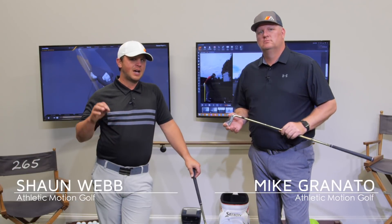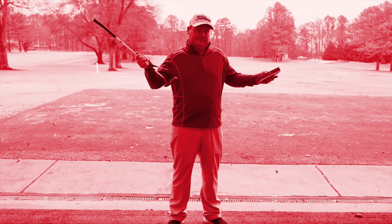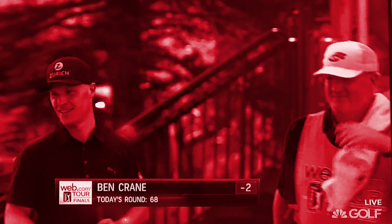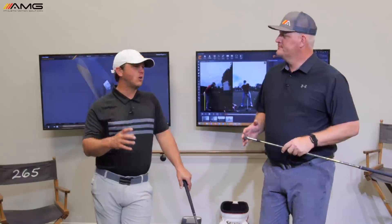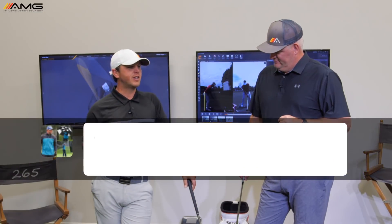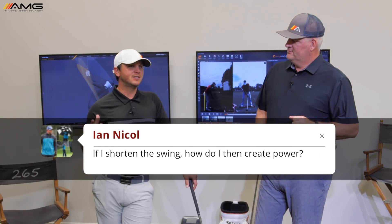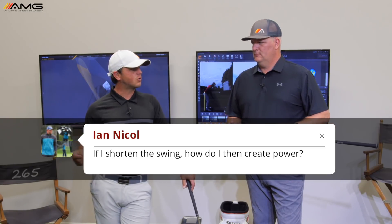In this video, we're going to talk about how do you create power even when you're trying to shorten your swing. Ian Nicole sent in a great question. He wants to know how he can increase his swing speed, or keep his speed the same, even though he's trying to shorten his golf swing.